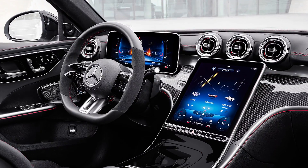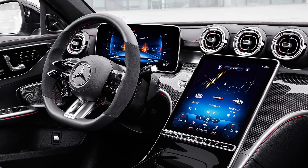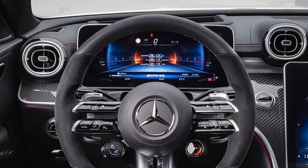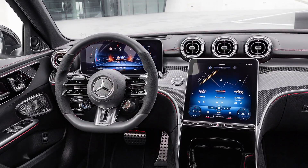Inside, most probably it will get a dashboard similar to the one found in the new C-Class, meaning that you'll get a freestanding 12.3-inch digital instrument cluster and a large 11.9-inch central touchscreen.